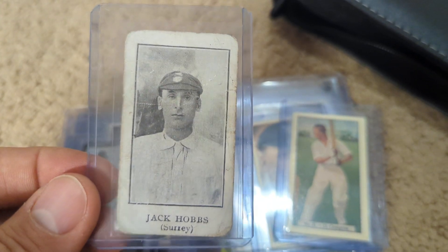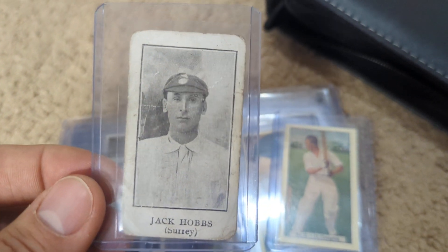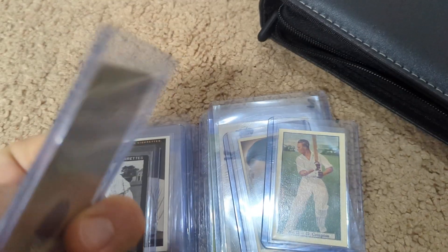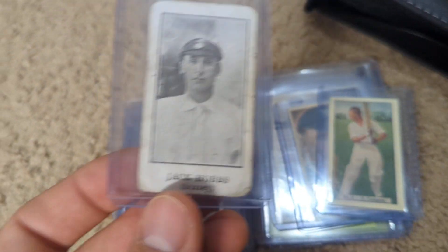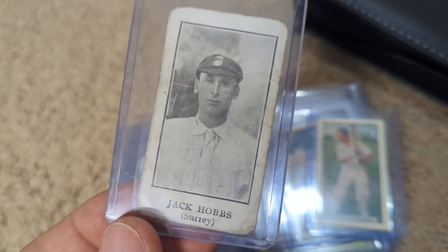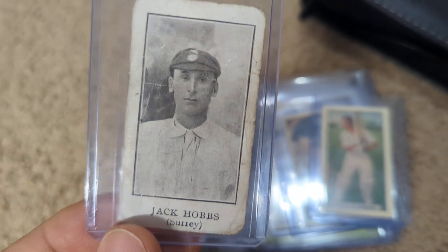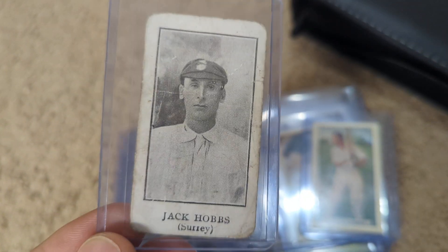Brand new. This is a 1921-22 card from the UK, believed to be from Bunsen Confectionary. And in the Dedman book — the Bible of Cricket cards — at the time it was written, only five cards from this set had ever been seen. I was talking to a very well-known collector in Australia, Stephen Fleming, who said he was only aware of one other copy of this card he had ever seen.